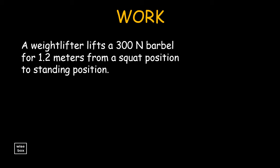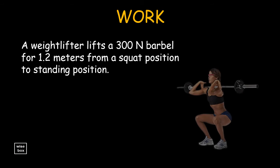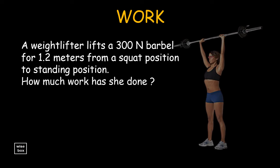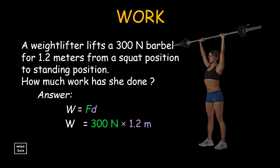Let's have another one. A weight lifter lifts a 300 newton barbell for 1.2 meters, from a squat position to standing position. How much work has she done? Again, work is force times distance. So we multiply the 300 newton force, which is the weight of the barbell, by the 1.2 meter distance. Thus, work is 360 newton meters, or 360 joules.